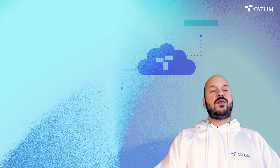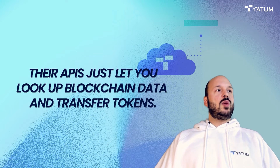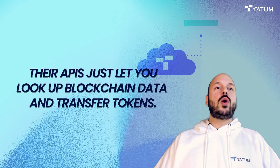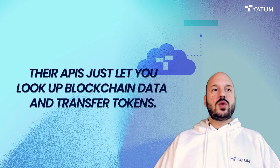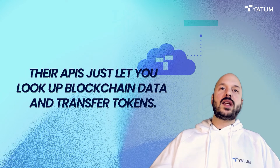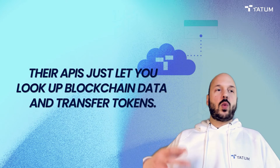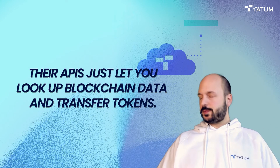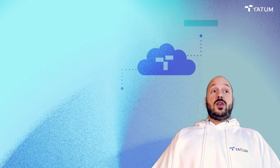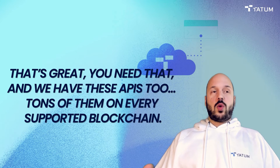In terms of features, most blockchain development platforms only let you look up blockchain data or transfer tokens. Basically, all you can do is look up how many NFTs a certain address has, what the metadata or picture associated with an NFT is, where an NFT has been transferred, what the price was, what it was sold for — that type of data. Your users will want to display that kind of information in their apps, so of course you need that.